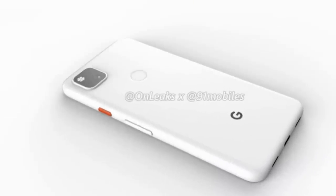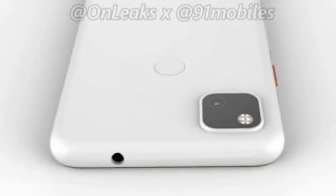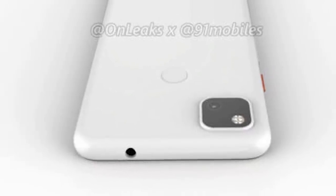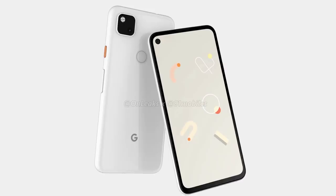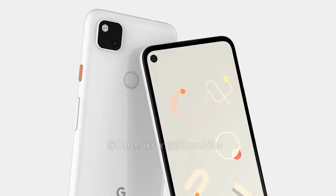Speaking of fingerprints, you'll notice that the much beloved fingerprint sensor has made its return to the back of the phone, as well as the classic headphone jack. And for the first time ever on a Pixel phone, we are going to see a hole-punch style front-facing camera off to the left of the screen.